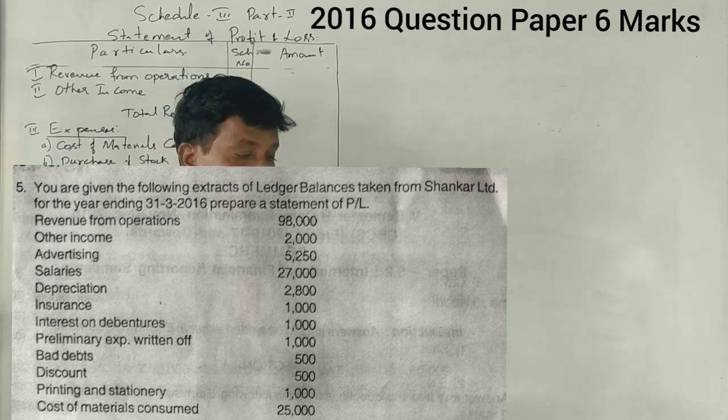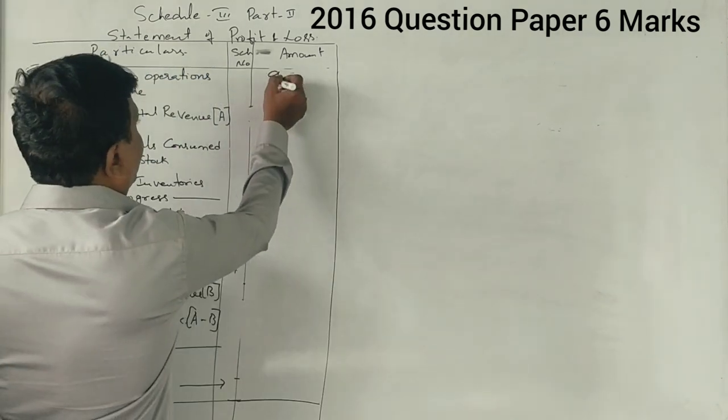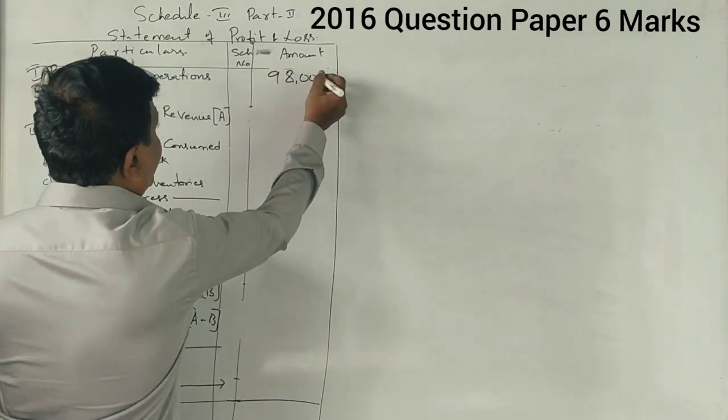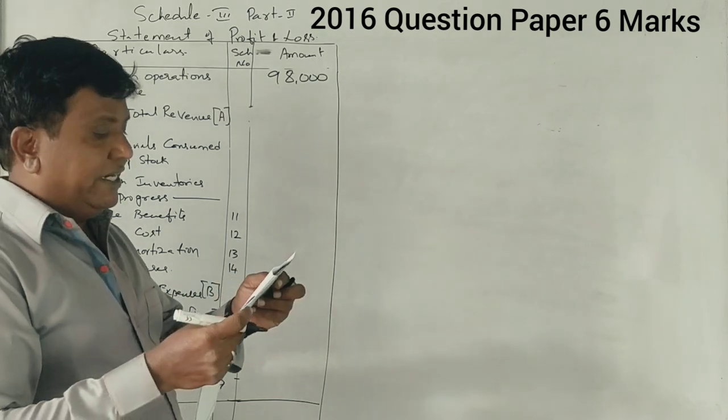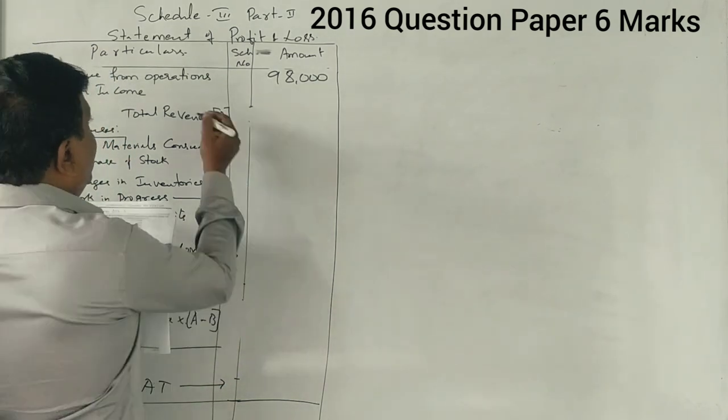Prepare the statement of profit and loss. Revenue from operations: Rs. 98,000. Next, other income: Rs. 2,000.